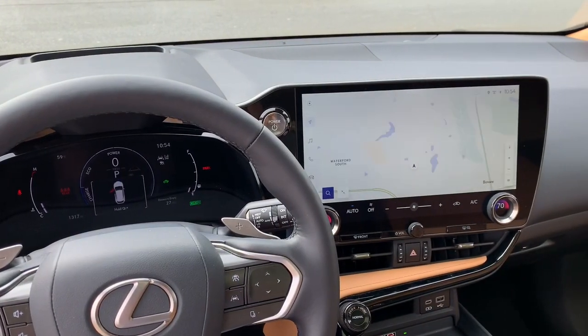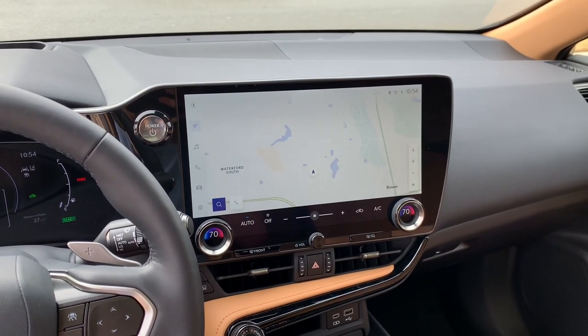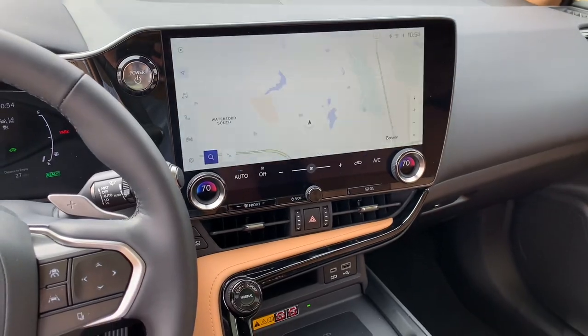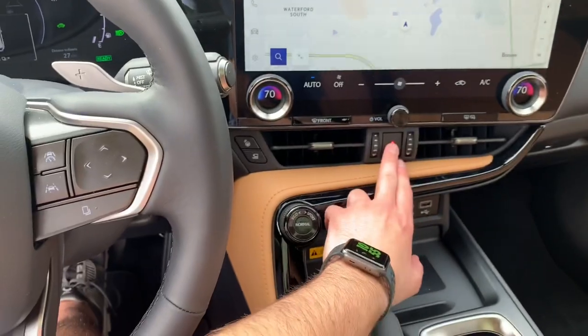As you can see on the 14-inch Lexus interface, it welcomed me and the CarPlay is wireless so it has paired my phone. Taking a look outside the vehicle - turning on the headlights, fogs, and the hazards.